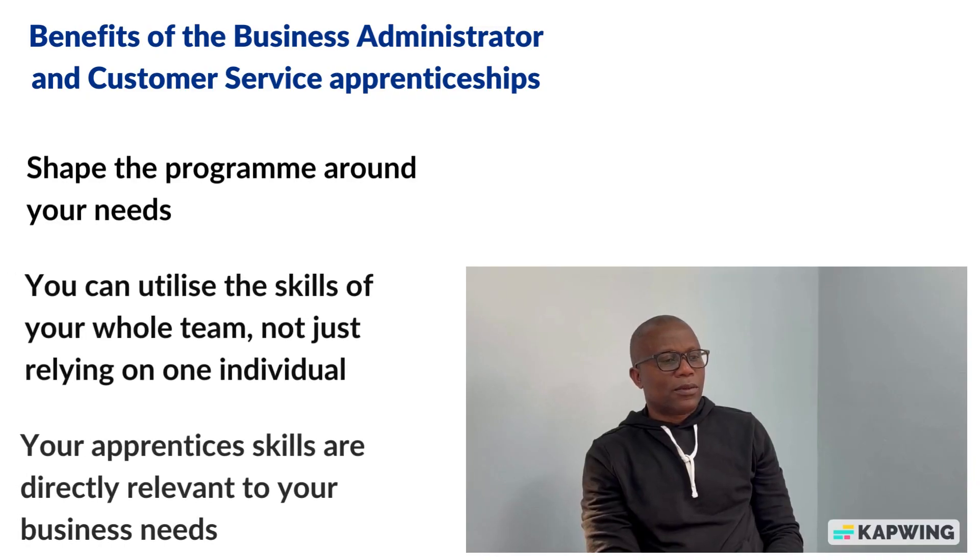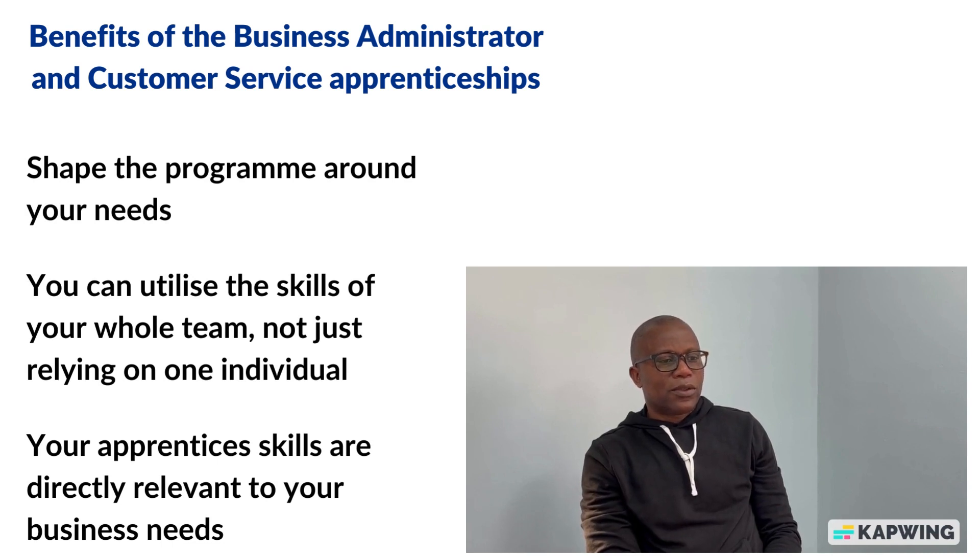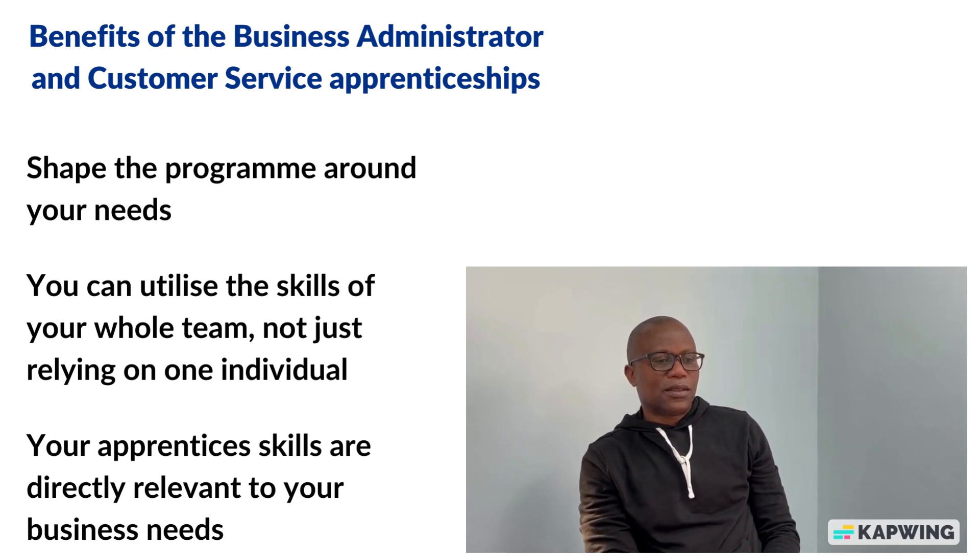The benefit of apprenticeships for employers is that you can shape the programme to make sure your apprentice gains the relevant knowledge, skills and behaviours within the parameters of the apprenticeship standard. Once your apprentice understands the fundamentals of the role, they start to become beneficial to your practice. On completion, you will have an experienced employee ready to progress to the next level. It is essential to create a supportive environment, and the ideal way to achieve this is to involve the whole team — consider who is a natural organiser, who has the best IT skills, and who understands primary care extremely well.